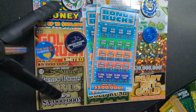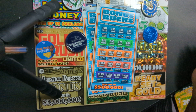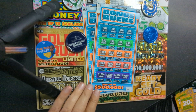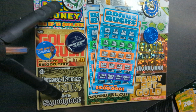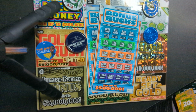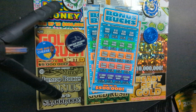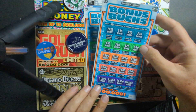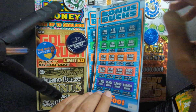Hey YouTube, welcome to the channel — Chuck and Treasure here with a scratch video for you. Georgia Lottery is today's video. We've got the Bonus Bucks, the $10 version — I got two of those for a $20 session. These Bonus Bucks are fairly new to Georgia, not too old of a ticket.